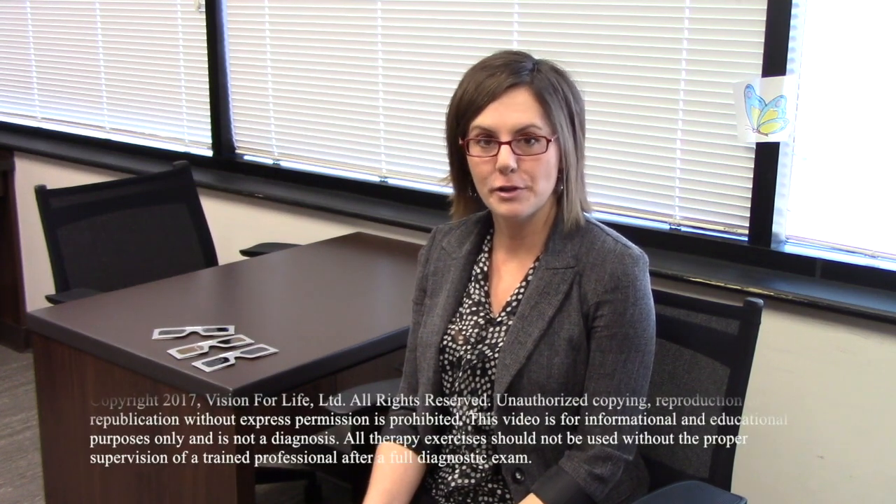Hi, I'm Dr. Julie Steininger at Vision for Life, and today I want to talk to you about Syntonics, or what we also call light therapy.